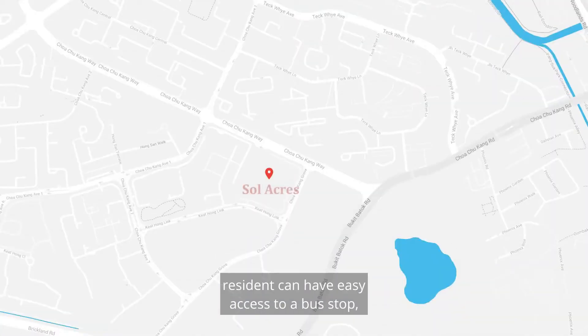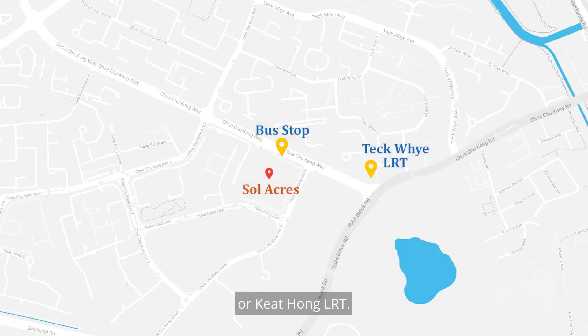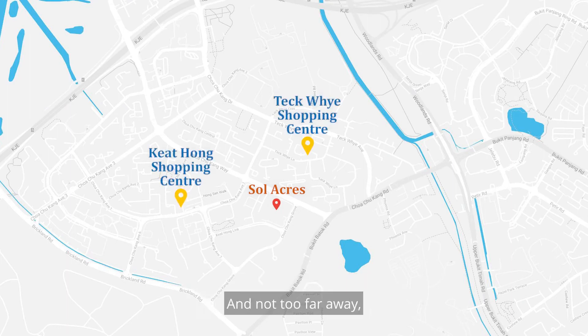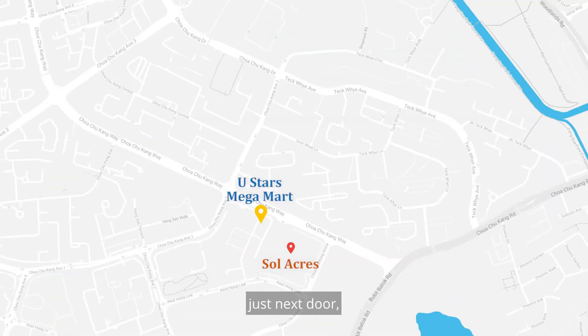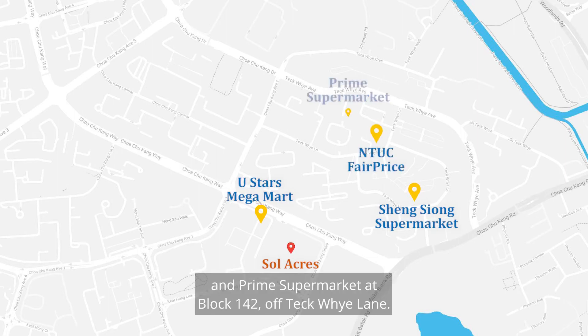For public transport, residents can easily access a bus stop right in front of the project. Residents can also take a five-minute stroll to Teck Whye LRT or Keat Hong LRT. For shopping, Soul Acres is near Teck Whye Shopping Centre and Keat Hong Shopping Centre, and not too far away are Lot One, Junction 10, and Hillion Mall. For grocery shopping, residents may visit U-Star Megamart next door, Sheng Siong at Block 18, NTUC FairPrice at Block 140, and Prime Supermarket at Block 142 of Teck Whye Lane.